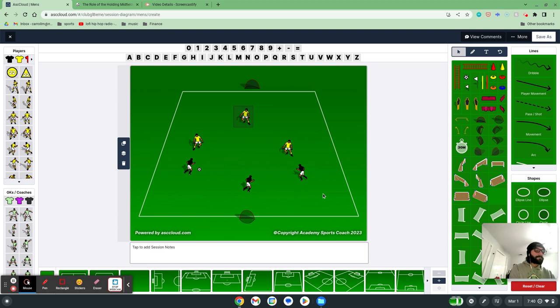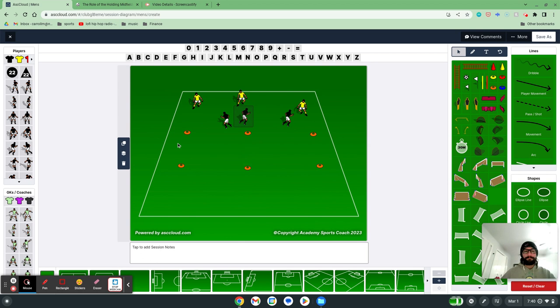Where we'd move from here is breaking the field up into thirds for small-sided games, where we've got a channel for the six to work in. Basically I've got a 3v3 here and a 3v3 in the other grid. In that channel, I'm going to have my holding midfielder play. Their role will be to break up passes coming between the grids. Yellow starts with the ball, completes three passes, then plays over to the yellows in the other grid. The six is constantly maneuvering, seeing where everybody is, and gets a point for every interception.